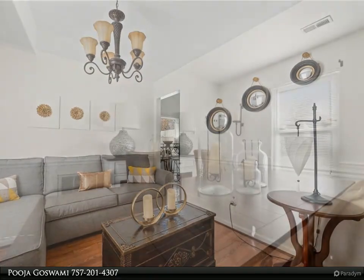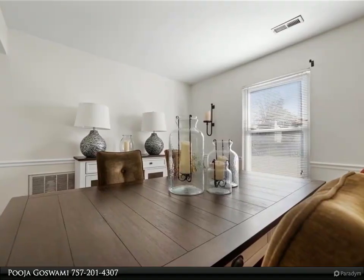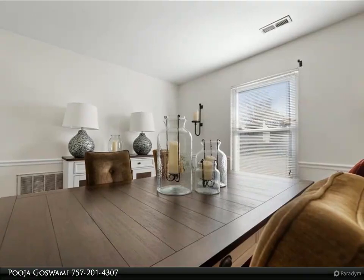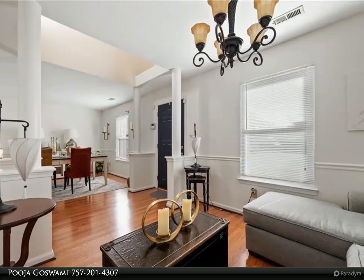You would not like to miss this one. The entrance leads to the beautiful foyer, to the formal dining and living area, and to the kitchen and living room. Upstairs are three nice-sized bedrooms with updated bathrooms and a very well-kept primary suite.